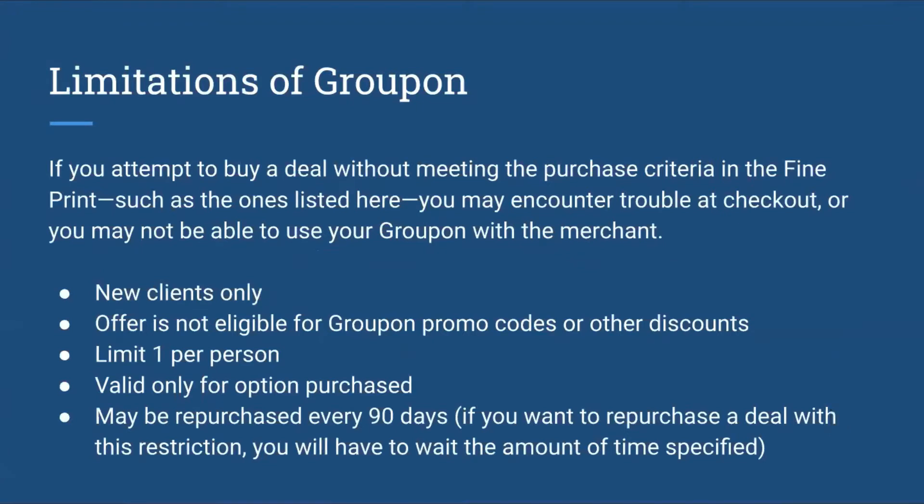There are also some limitations of Groupon that come with the benefits. If you attempt to buy a deal without meeting the purchase criteria in the fine print, you may encounter some trouble at checkout, or you may not be able to use your Groupon with the merchant. The different kinds of criteria include: new clients only; offer is not eligible for Groupon promo codes or other discounts; there's a limit of one per person; it is only valid for option purchased; and you may need to wait 90 days before repurchasing a deal with this restriction.